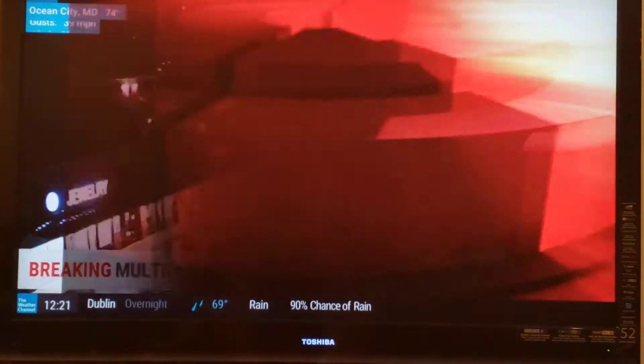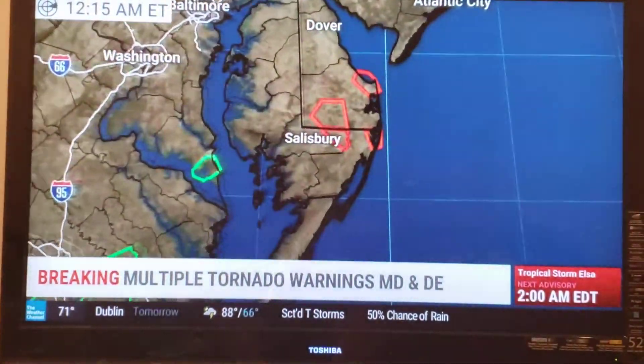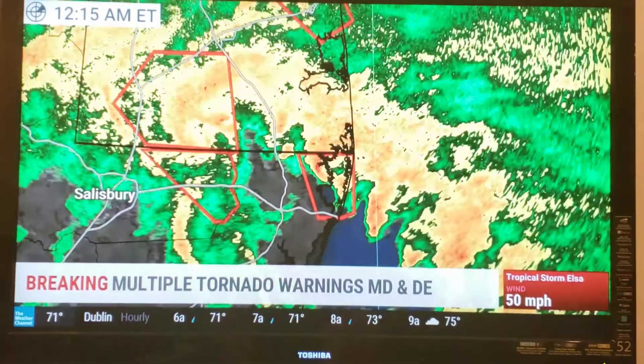My goodness, fast motion on these storms. They're moving northwest now at 60 miles per hour in some cases. A whole slew of tornado warnings out ahead of our tropical storms.